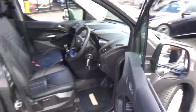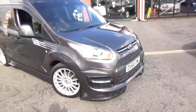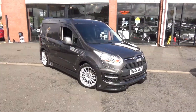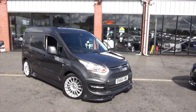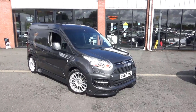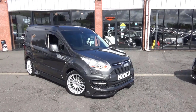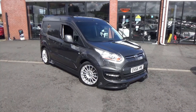Overall it's a really nice mint condition van. If you'd like any more information, don't hesitate to call us on 01942 231123, email us at sales@alphamotors.co.uk, or why not just pop down and talk to one of our friendly sales team. Thank you for watching and have a great day.